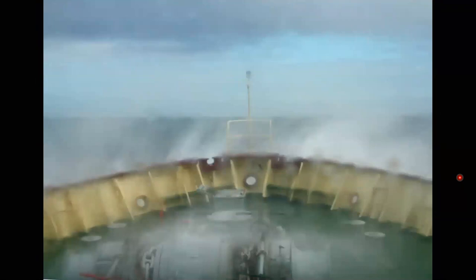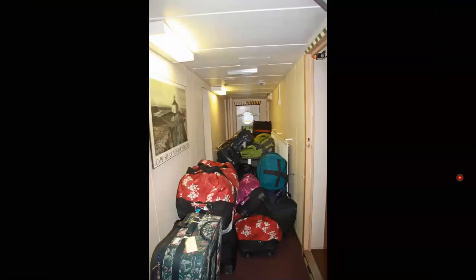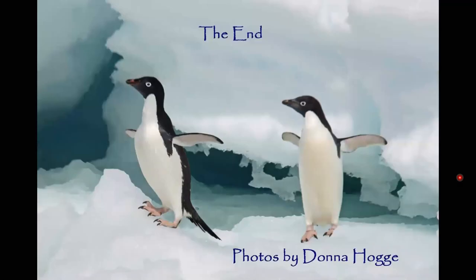Now we're going back across the Drake Passage. It actually wasn't all that rough — rougher than it had been, but not as rough as the Drake Passage can be. There's all the big luggage getting ready to go off the ship. And that's it — that's the end.